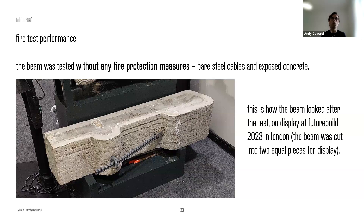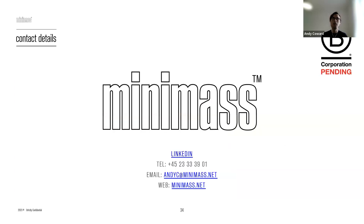This was on display at my stand at FutureBuild earlier this year. Now opening up to questions. The first question is: does the Minimass beam require more steel than a conventional beam — whether that refers to a steel beam or a concrete beam — and has that been factored into the carbon calculation?